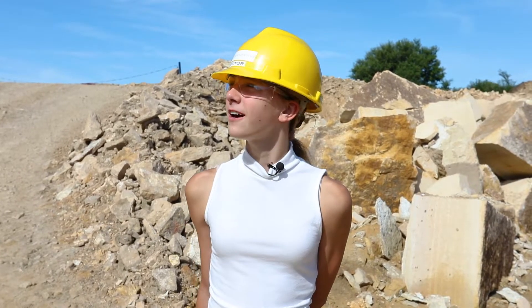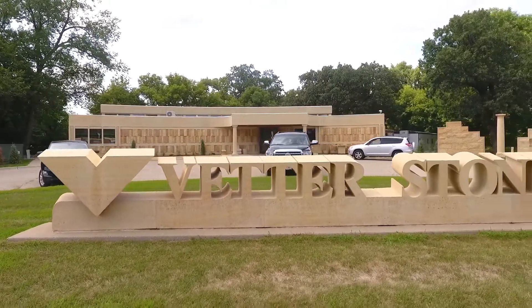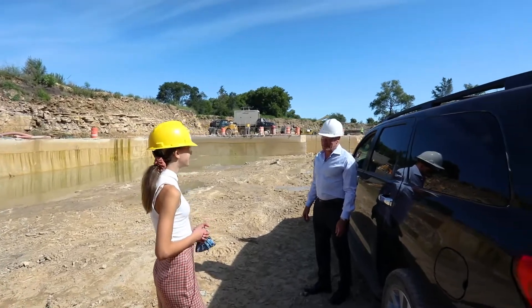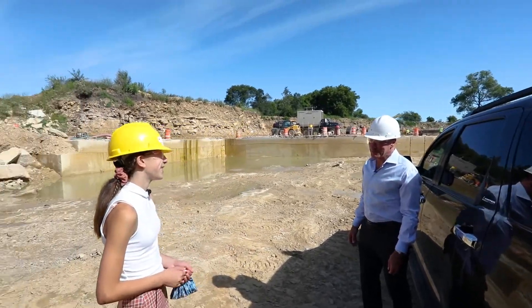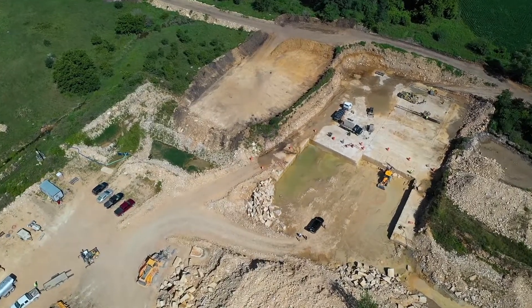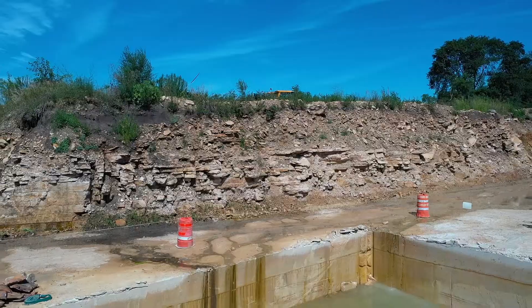Hi everyone, welcome to episode 6. Today I'm going to be in the Vedder Stone Quarry talking to Ron Vedder. Hi Ron, I'm Chloe. Great to meet you, Chloe. Welcome to the quarry. So Chloe, I want to show you the quarry up here a little bit. The material that's on Bridge Plaza is getting quarried right from here.